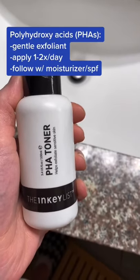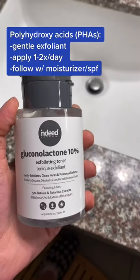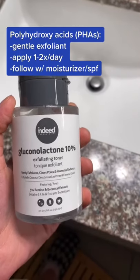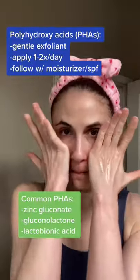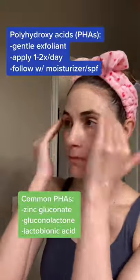If you want to incorporate a chemical exfoliant, I suggest polyhydroxy acids for sensitive skin. They can be used one to two times daily. Pat into the skin after cleansing onto damp skin to enhance penetration. They can help improve skin texture and hydration.